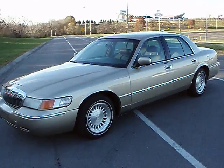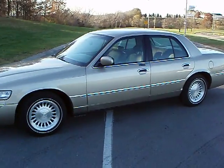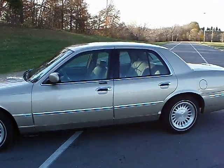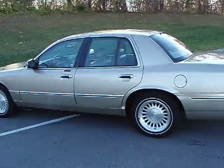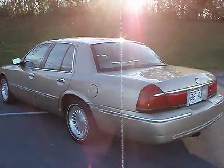Hi guys, this is John Johnson with Squad Cars USA. Here we have a 1999, 135,000 mile Grand Marquee LS.